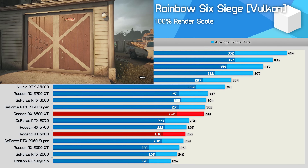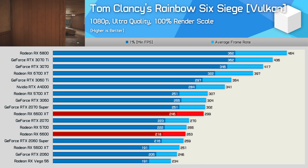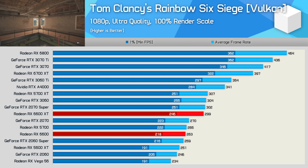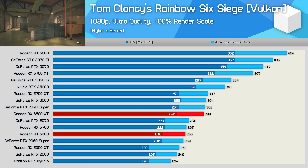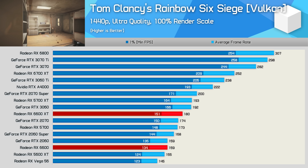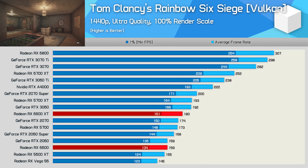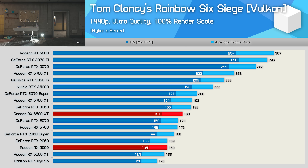In Rainbow Six Siege, the 6600 was 12% slower than the XT version, placing it between the RTX 2060 Super and RX 5700 — just 5% faster than the 5600 XT. At 1440p, that margin narrows to just 3% in favour of the 6600, while it remained 12% slower than the XT model — very similar to what we've seen in other titles.